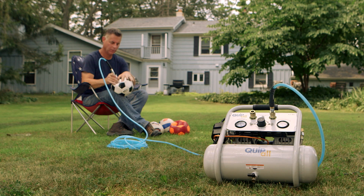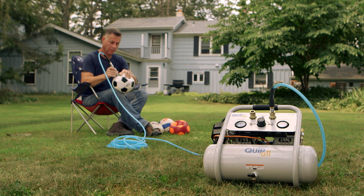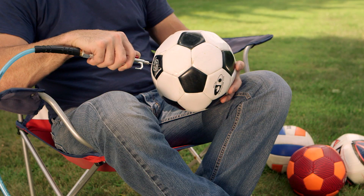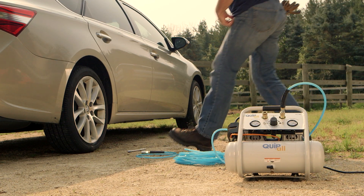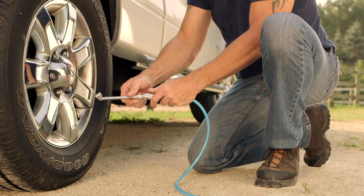The compressor has a 1.6 gallon steel tank that delivers an airflow of 3.2 CFM at 40 psi and 2.2 CFM at 90 psi, with a maximum working pressure of 125 psi.